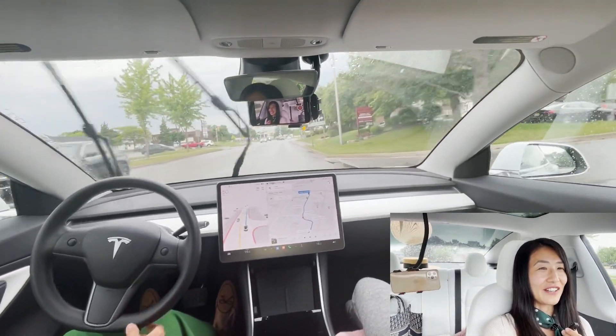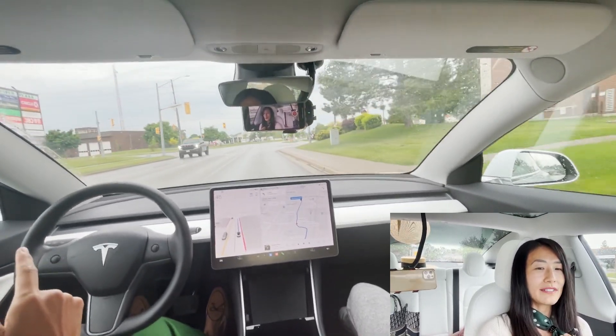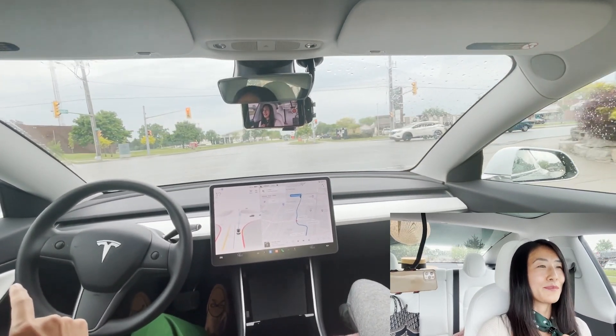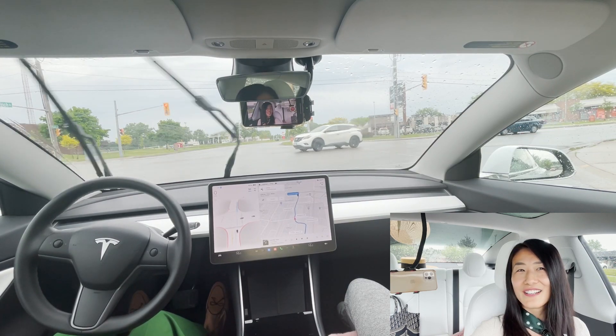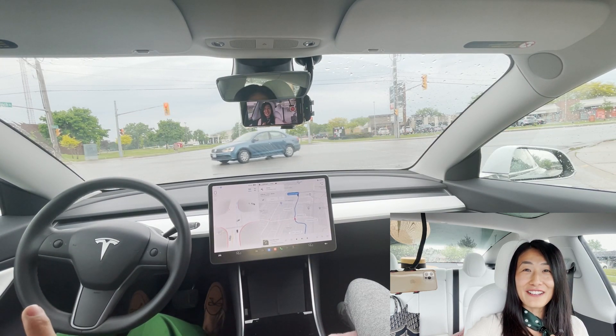A traffic light — it's recognized it, which is good. I want to see next time when there are no cars around and we're approaching an intersection whether it's going to stop. I'm very excited to see the left turns.